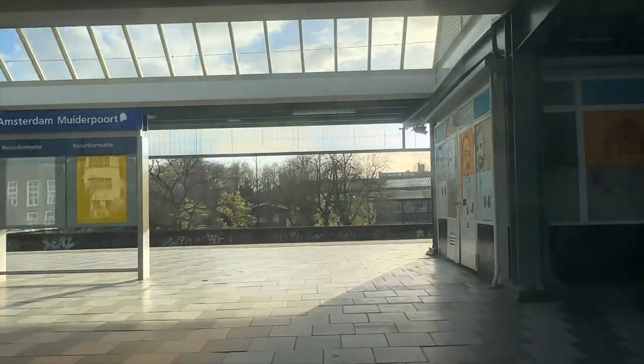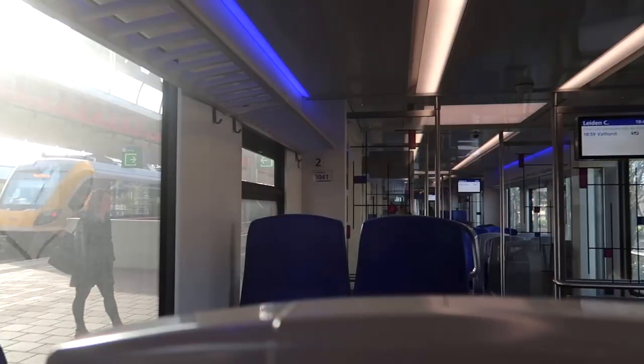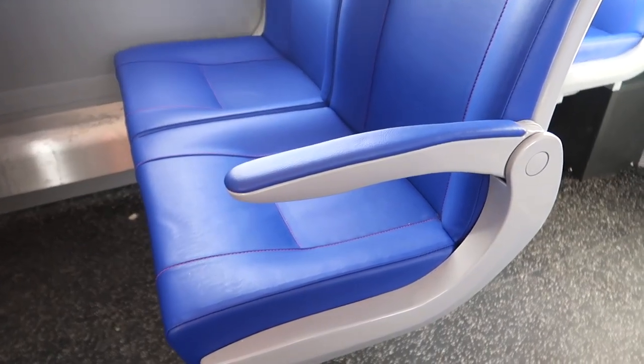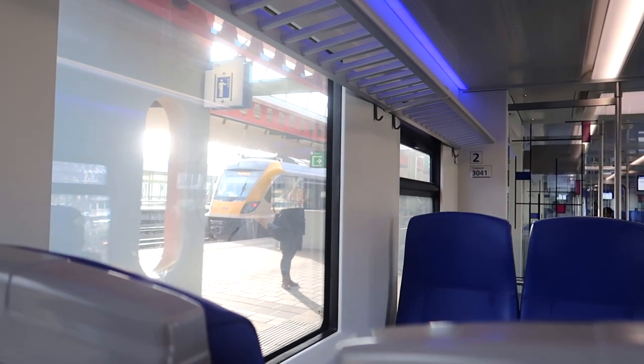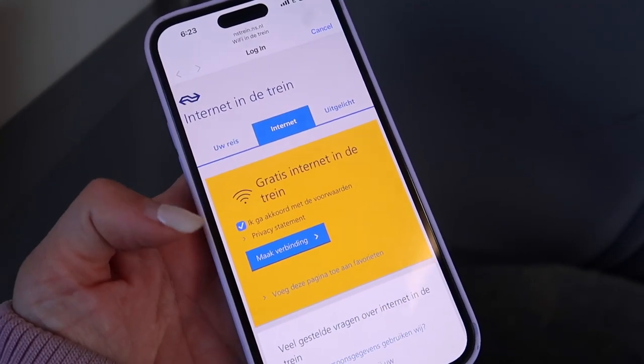There are quite some good amenities in the Sprinter, like a rack for your luggage, coat hangers, and a toilet — which didn't used to be there back in the day, and a lot of people complained about that when they first introduced the Sprinters. The only thing that bothers me that is still missing on the Sprinter is a foldable table where you could put your laptop, books, or lunch. But otherwise I think it's more comfortable and more productive than taking an Intercity. You also have access to internet, just like in the Intercity. The biggest benefit of the Intercity is that it's faster and has a foldable table.